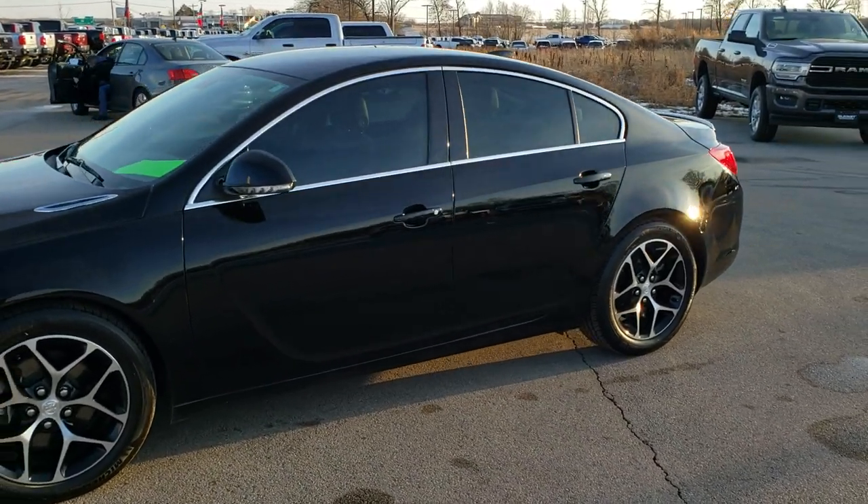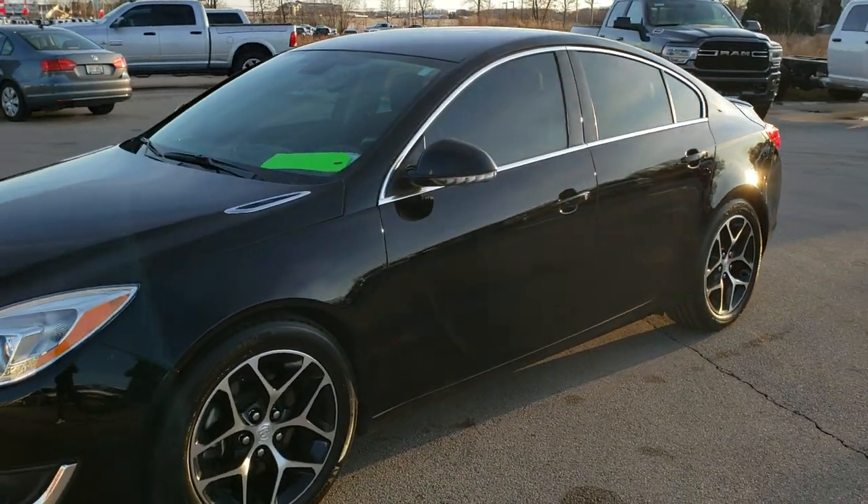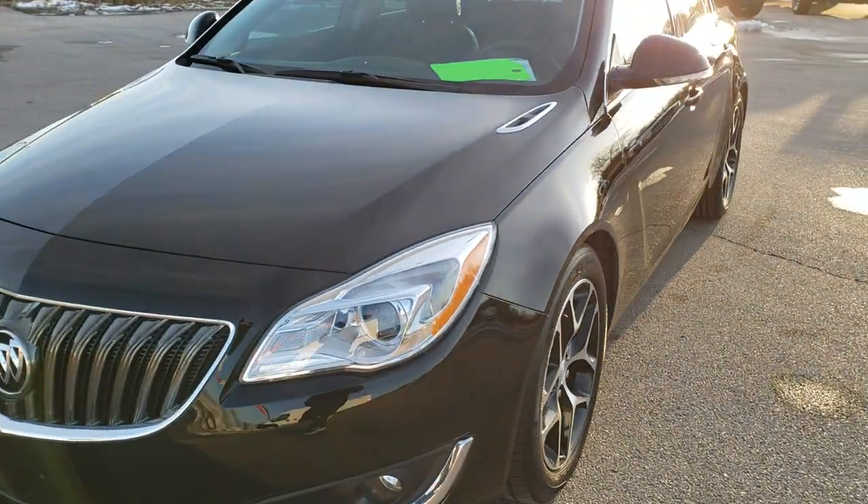This is stock number 9J4088. We are here at Summit Automotive in Fond du Lac, Wisconsin, your new and used car headquarters.